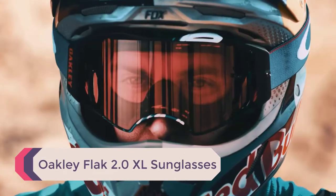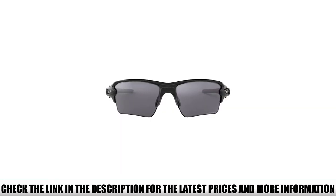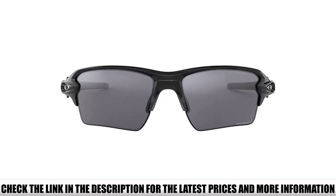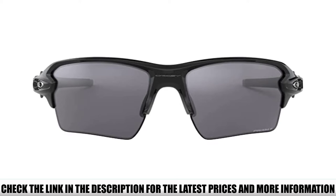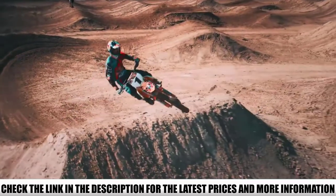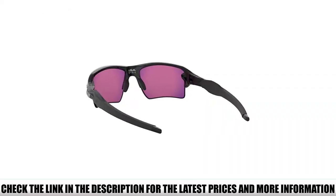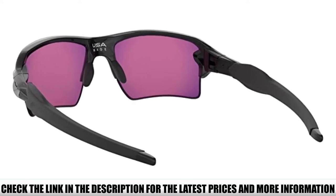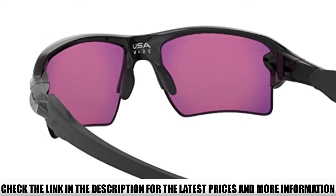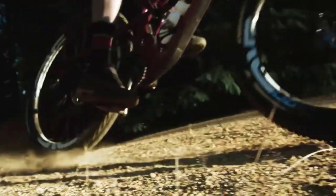Number 1: Oakley Flak 2.0 XL Sunglasses. Oakley is one of the most trusted names when it comes to sunglasses, so a spot on this list was inevitable. The lenses are measured at 59mm — not too wide or narrow — giving you excellent coverage. You'll have excellent protection from the sun, wind, dust, and everything in between. Aside from the sunglasses themselves, you get a cleaning kit and a storage case. In other words, you get the total package in one great deal — not bad for those looking to have everything in one basket.